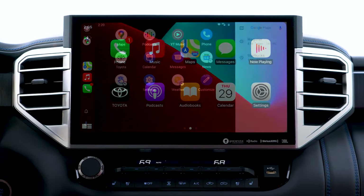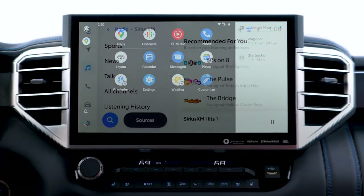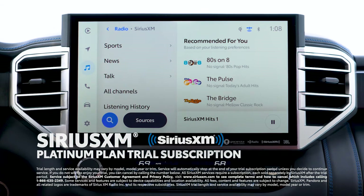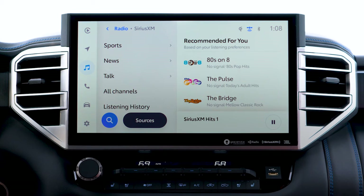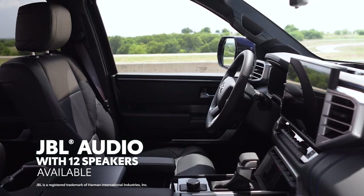The same applies to Android Auto, with wireless connectivity making it simple to stay connected to Android devices. A standard 3-month SiriusXM Platinum Plan trial subscription includes over 165 channels in-cabin and even more on the SXM mobile app — making it easier than ever to enjoy ad-free music, sports, comedy, and more. All of this can be paired with a premium JBL audio system.